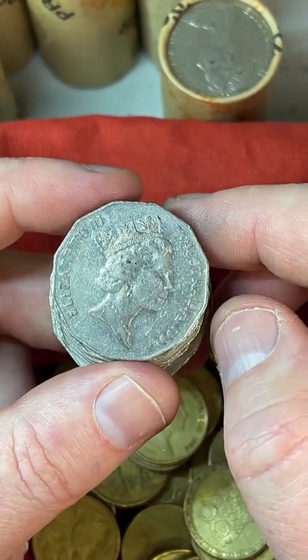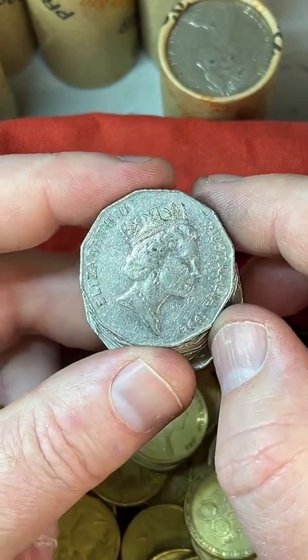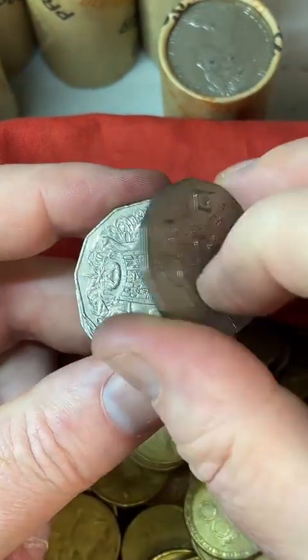How much does the flamingo coin go for? $24.50 to $50 for a flamingo era coin, based on the recently updated prices.